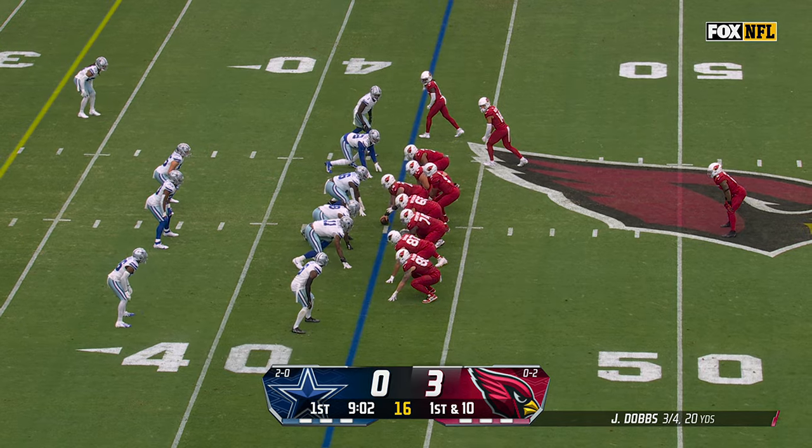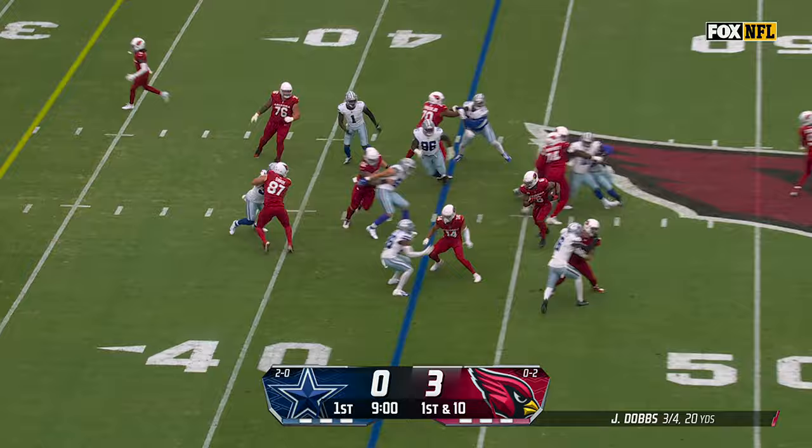22 yards on that penalty, putting them in Cowboys territory at the 43. First down run for Conner, who picks up a nice gain — James Conner inside the 25.